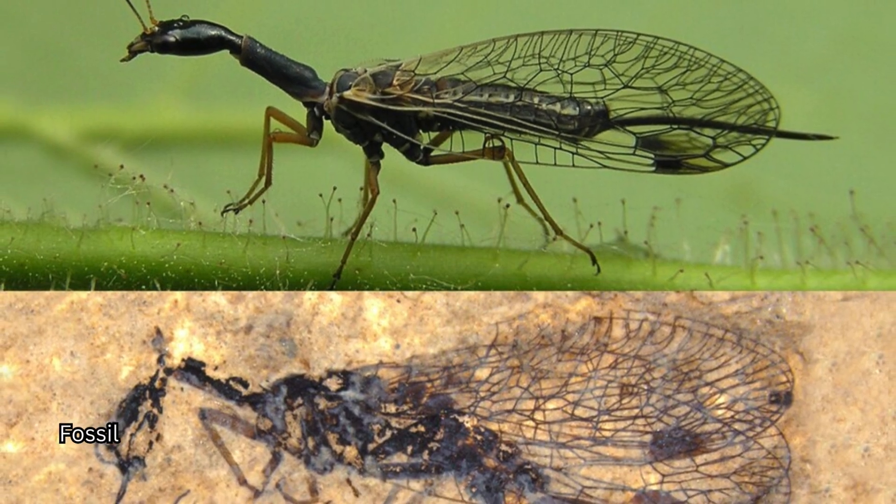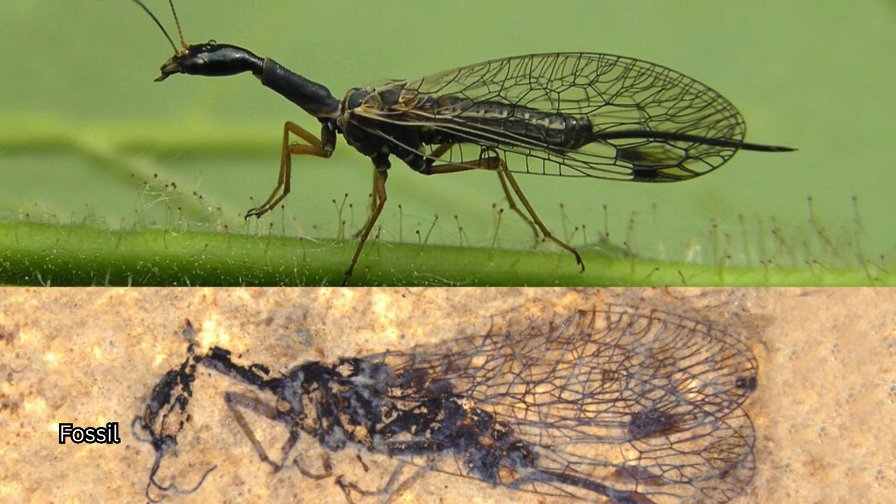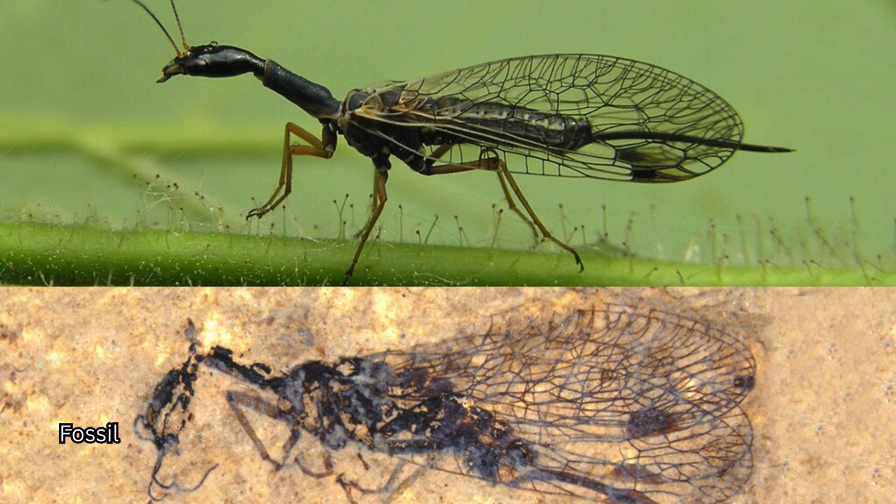Snakeflies are considered living fossils, with fossil records dating back to the Jurassic period, indicating that they have remained relatively unchanged for millions of years.